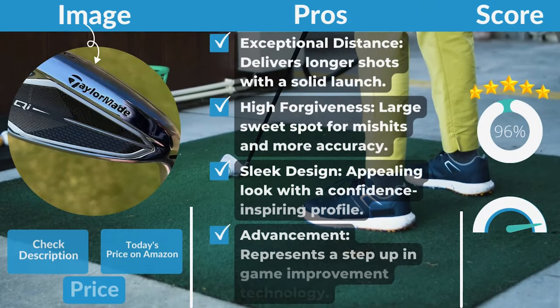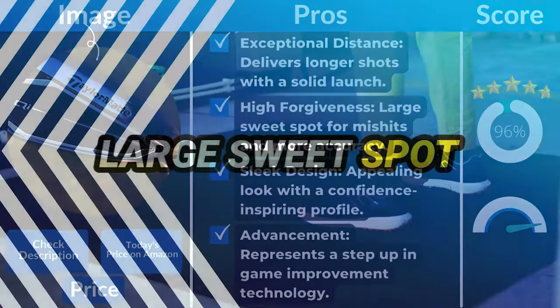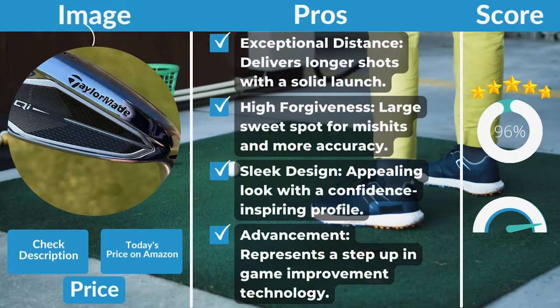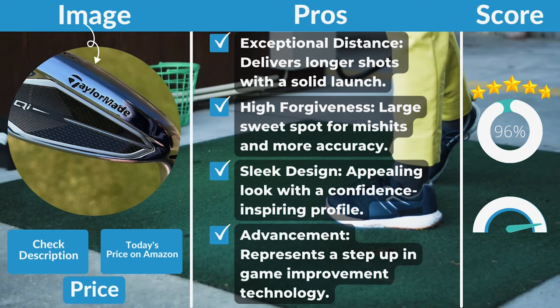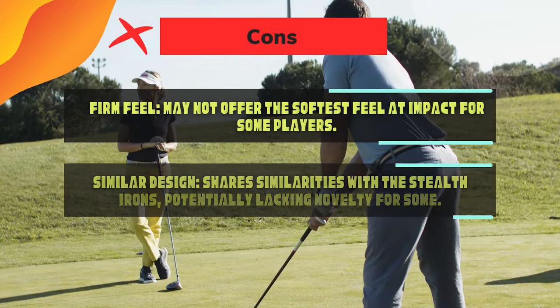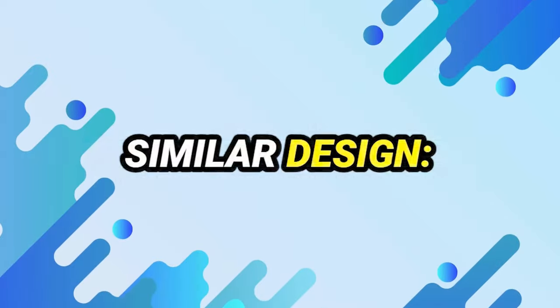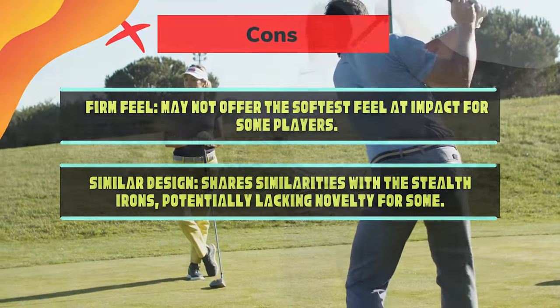Pros: Exceptional distance — delivers longer shots with a solid launch. High forgiveness — large sweet spot for mishits and more accuracy. Sleek design with a confidence-inspiring profile. Suitable for both seasoned players and beginners. Represents a step-up in game improvement technology. Cons: Firm feel may not offer the softest feel at impact for some players. Shares design similarities with the Stealth Irons, potentially lacking novelty for some.